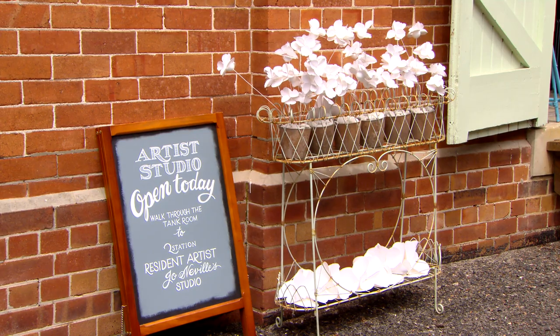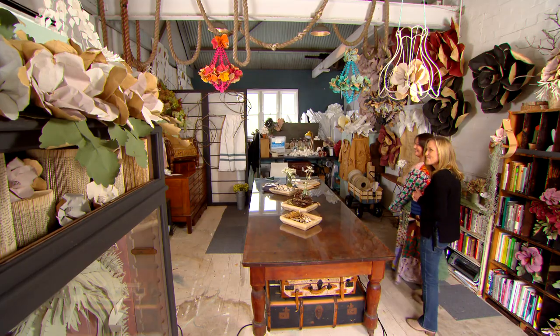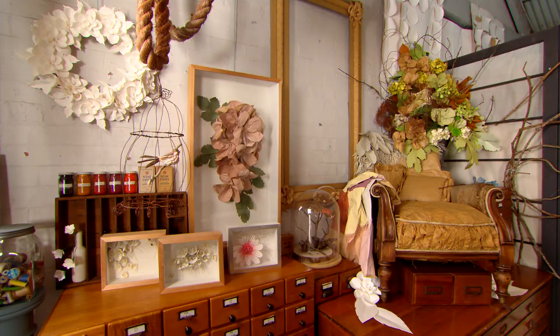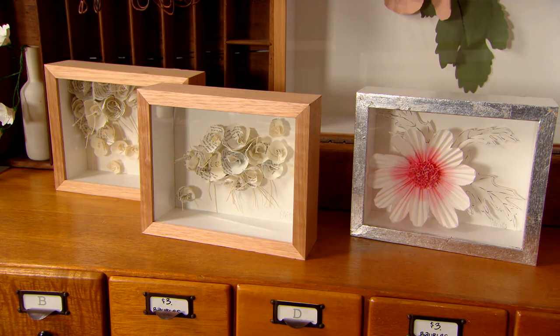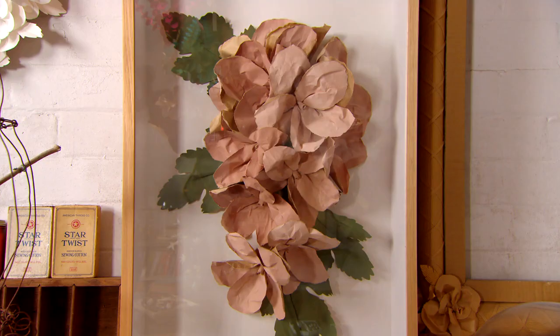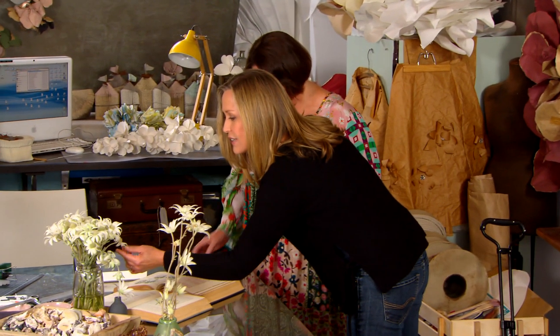So this is your studio. My happy place. It's so beautiful, I can see why. Being an artist you have to have a beautiful space to work in — it makes you want to be here, makes you want to make beautiful things. So these are the flannel flowers. Oh they're so lovely aren't they?